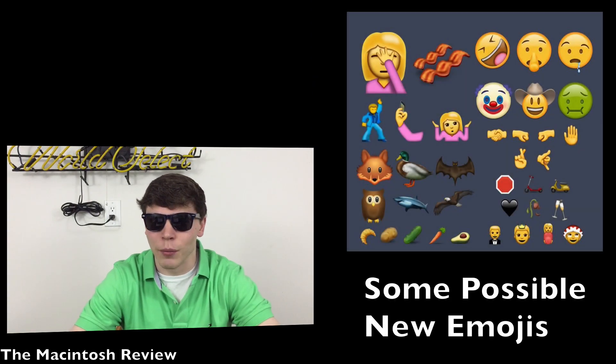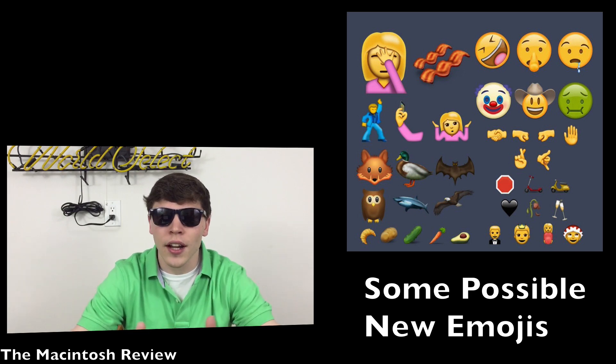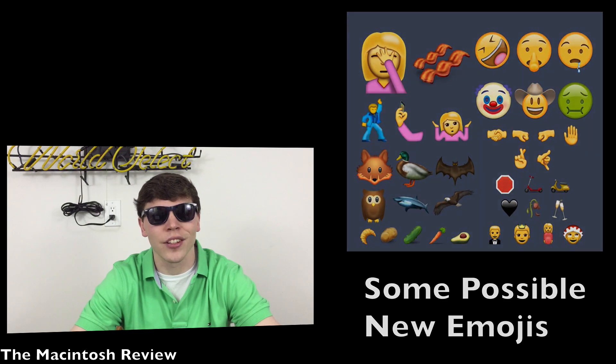For those of you who like emojis just like me, we are most likely getting additional characters here — about 75 new emojis based on the rumors going around. Not a huge update, but it adds some spice to your texting.